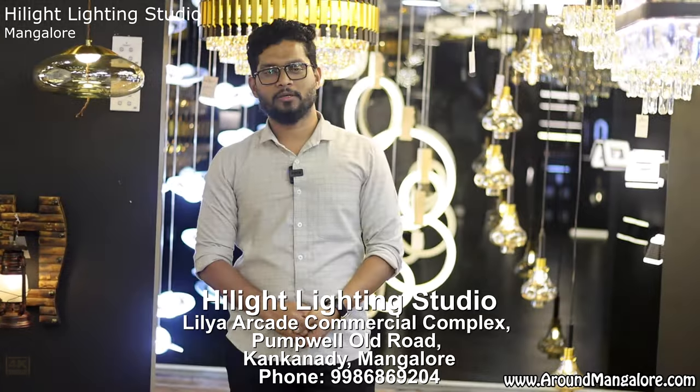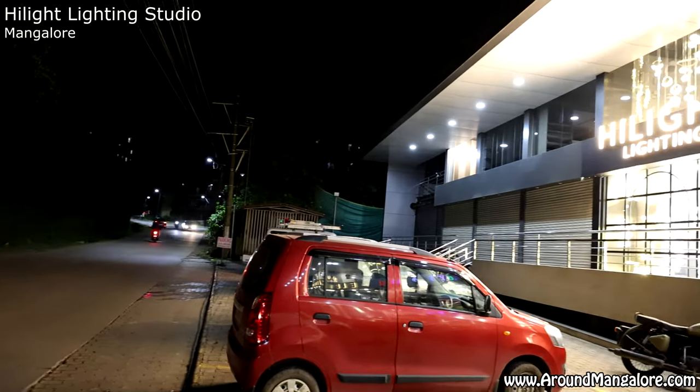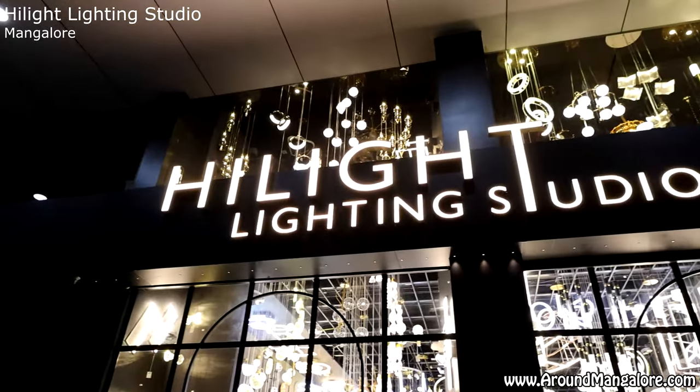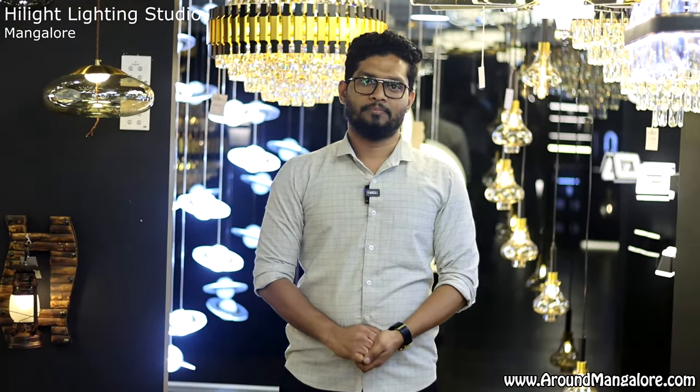Hi, Hello Mangalore. Welcome to Highlight Lighting Studio. Highlight Lighting Studio has opened its 7th outlet. In Mangalore, this is the second branch of Highlight Lighting Studio, located in Kankanadi, Pompei, Old Hood, Lilia Arcade and Building.